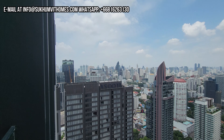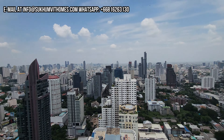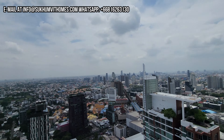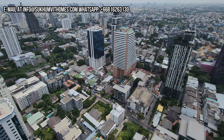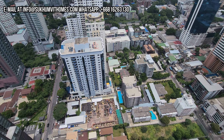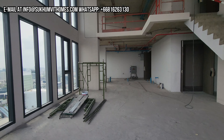Nice views here. There you have the Sukhumvit area - Asok, Prompong. Yeah, 42nd floor, so you have great views. If you have vertigo, this might not be the best position to stand in.